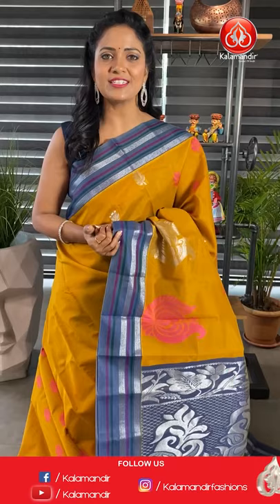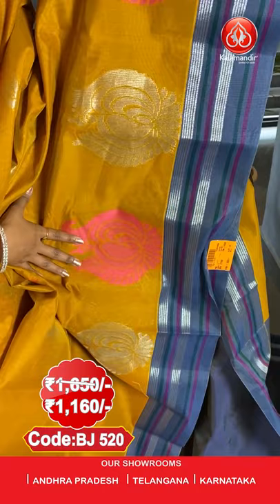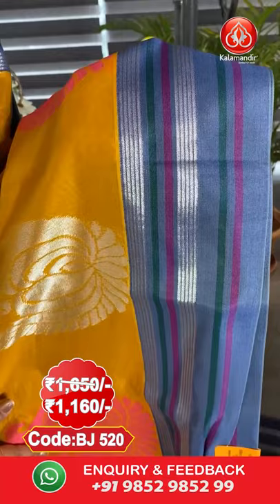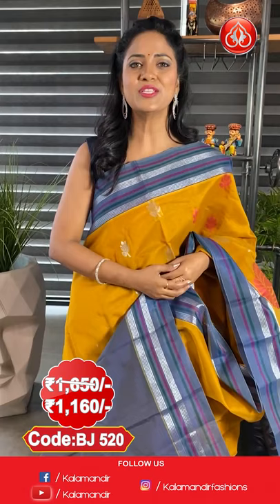Next saree — a mustard yellow and grey colour combination Kuppadam Siko saree. All over body, a floral boutique in silver zari and also fabric thread weaving. On the edge you can see a very huge border, very huge motif, border contrast with stripes in both fabric thread and zari line. Pallu contrast with huge floral zari. This saree is paired with a contrast plain blouse along with border. Saree code is BJ520, actual price ₹1650 and the final price ₹1160.